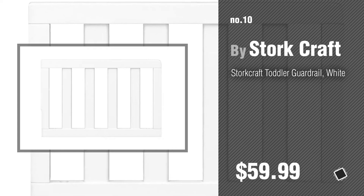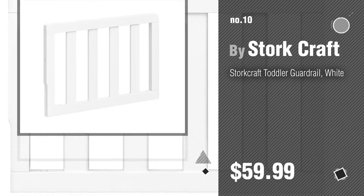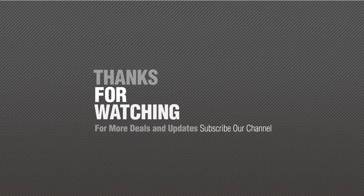Number ten. Thanks for watching this collection. If you like it, subscribe to our channel.